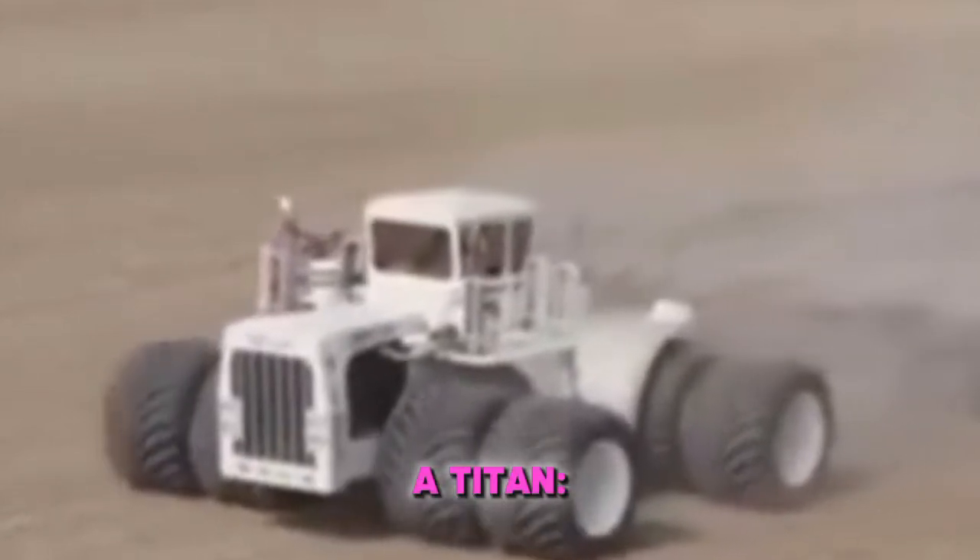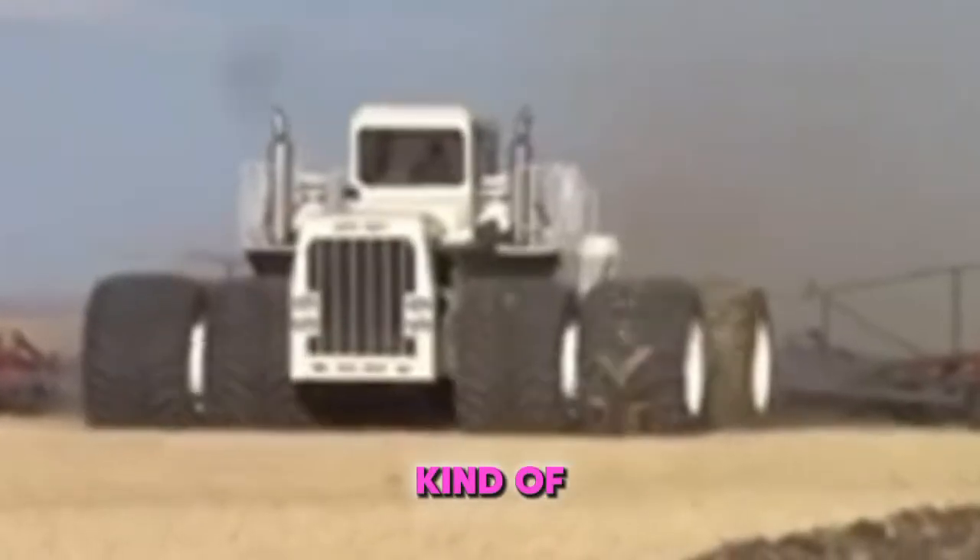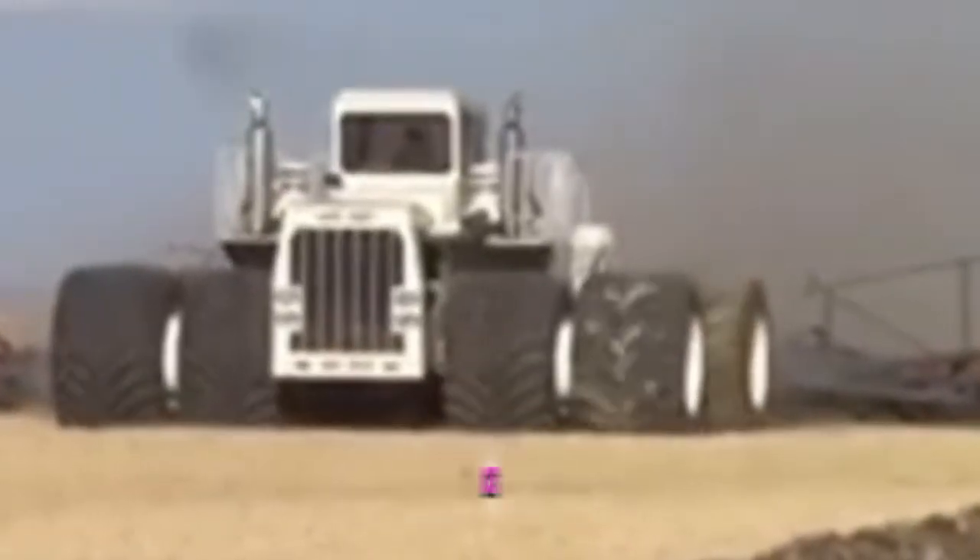Fuel for a Titan. Feeding this giant requires a massive 3,185-liter fuel tank, pushing its fully loaded weight to around 61 tons. That's nearly the weight of a German Tiger tank. With that kind of power, this machine could almost tow rockets if it wanted to.